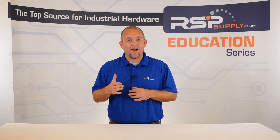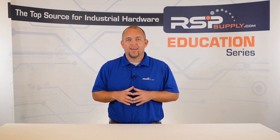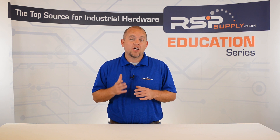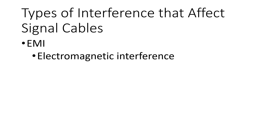Cable or wire that need to carry signal data are more sensitive and prone to interference or disturbances. This interference can come from many different sources such as other electronic devices or cables that carry power. Sometimes this interference is referred to as electromagnetic interference, or EMI.